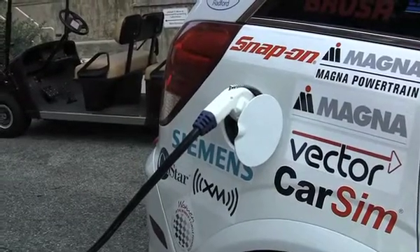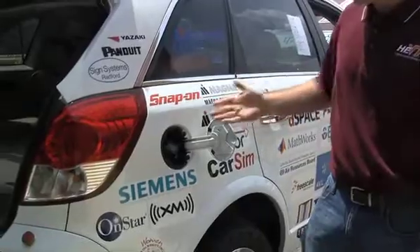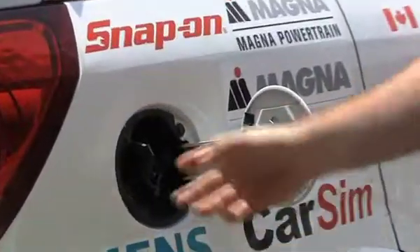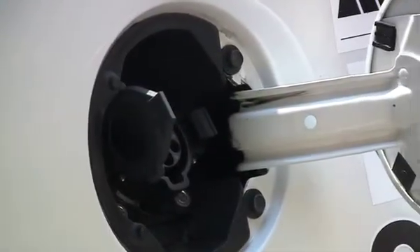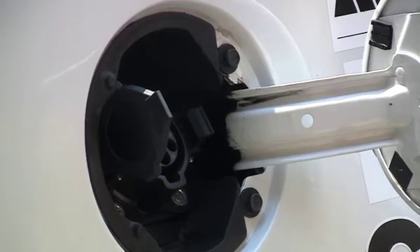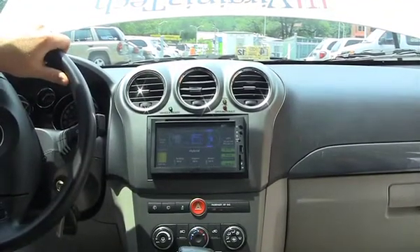One of the features that we added to our vehicle was an external charge port so that you could charge the vehicle without having to open any doors or leave things open. Our charge port is located on the side of the vehicle right here. It looks just like a standard gas door, but when you open it up you have a standard SAE J1772 charge port, which is the new standard for all electric vehicles going into production.